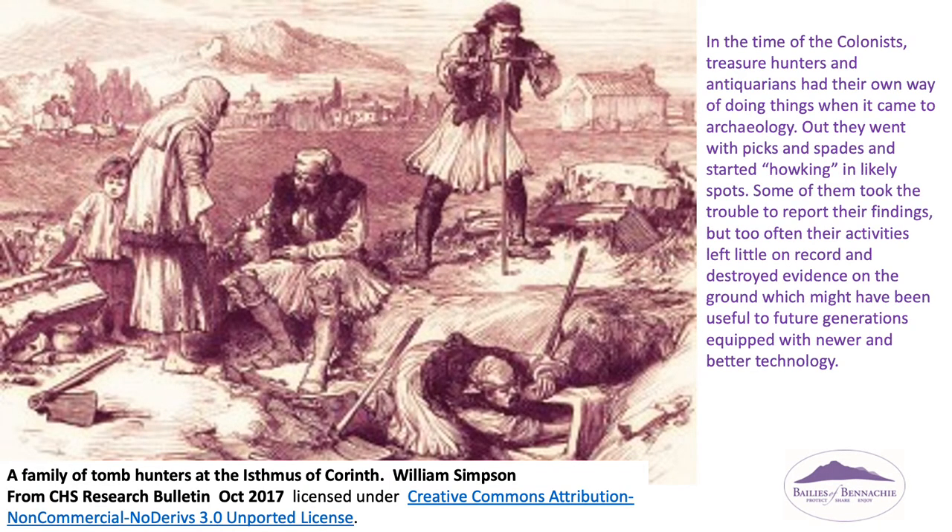In the time of the earlier antiquarians, treasure hunters and antiquarians had their own way of doing things when it came to archaeology. Out they went with picks and spades and started digging in likely spots. Some of them took the trouble to report their findings, but too often their activities left little on record and destroyed evidence on the ground, which might have been useful to future generations equipped with newer and better technology.